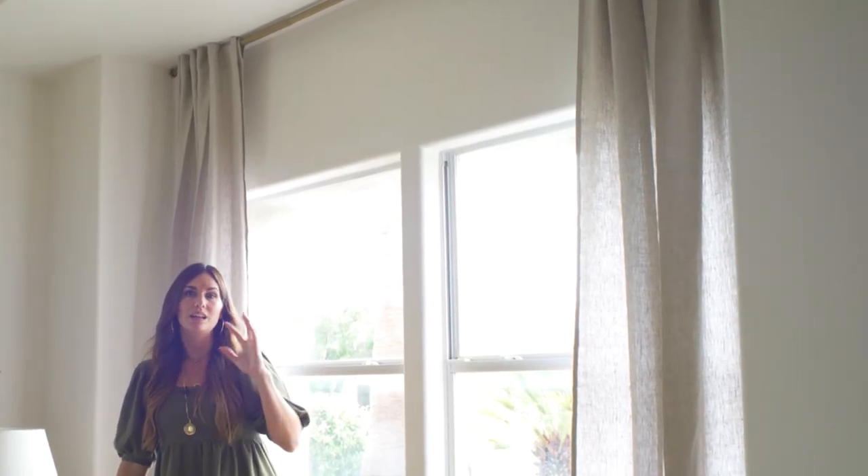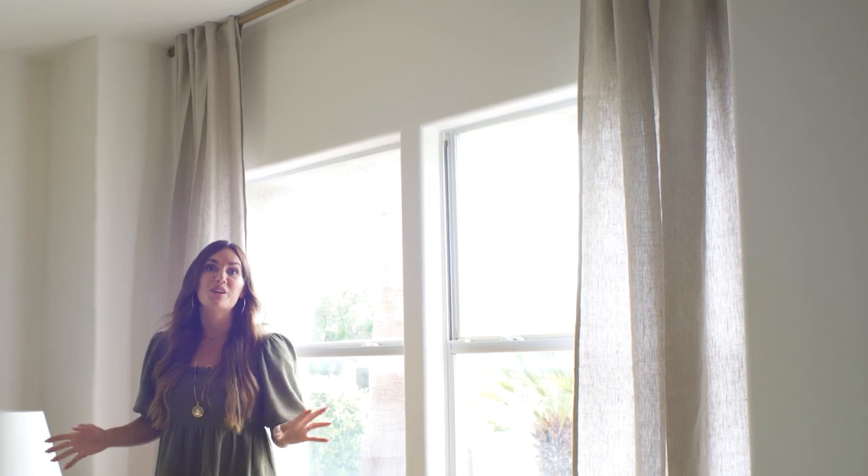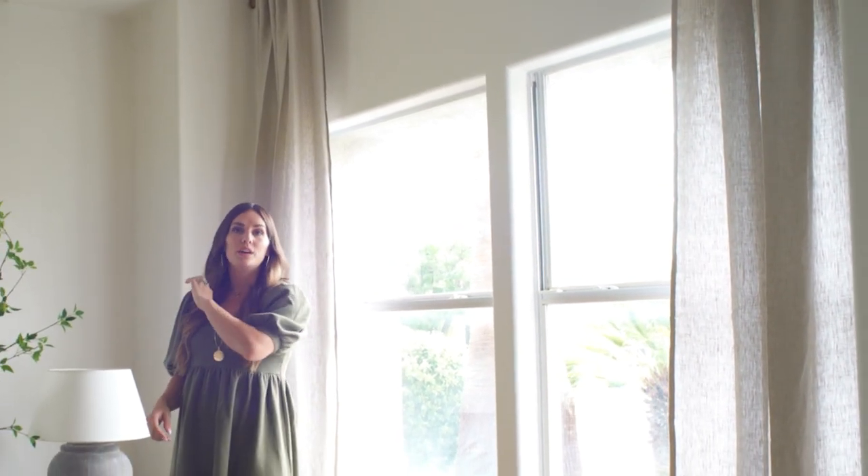I took the curtain rods all the way to the ceiling and I think it looks really tailored and clean in here — really fresh and inviting, which is what we aim for. We want the buyer of this home to just walk in and feel like they want to live here.